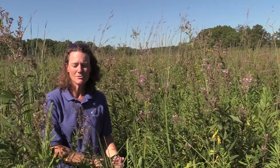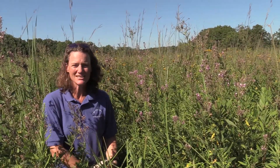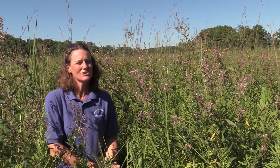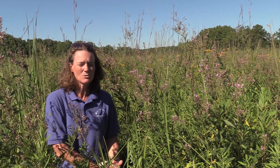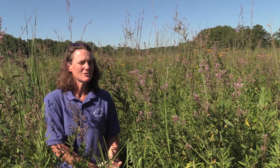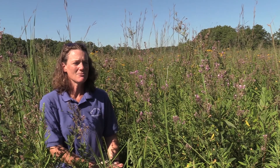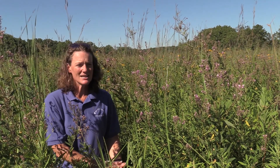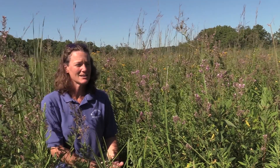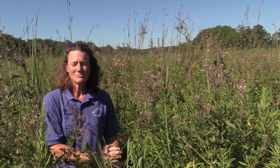Don't let the name tick trefoil, or the fact that you might come out with a few seeds stuck to your clothes or your hair, deter you from enjoying a walk through the woods or the prairie. A tall grass prairie in the fall is beautiful, so you want to come out and see it. There's changes taking place every day — dragonflies are migrating right now, flying over the prairie eating insects.